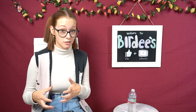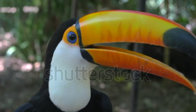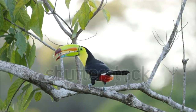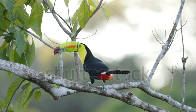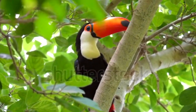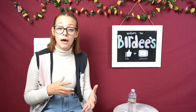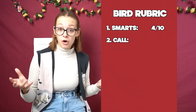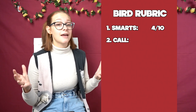Moving on into category number two, we're into bird call. Toucans are among the world's noisiest birds. Typically when they sing, they kind of sound like frogs croaking. Here's an example. So there you go — it's very cute. But they also make tapping and clattering noises with their beaks. Also, typically toucans are louder during the day than they are during the morning or the evening, which is the complete opposite from how most birds are. Kind of cool. So for bird call, I'm going to rate toucans a 5 out of 10.